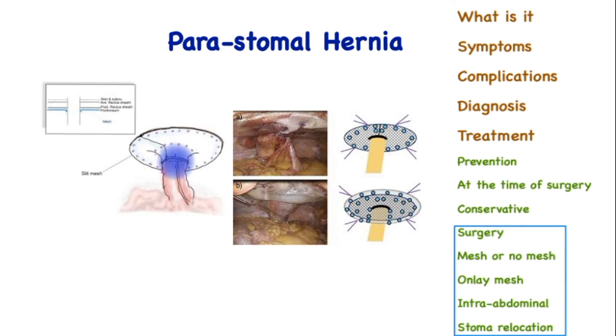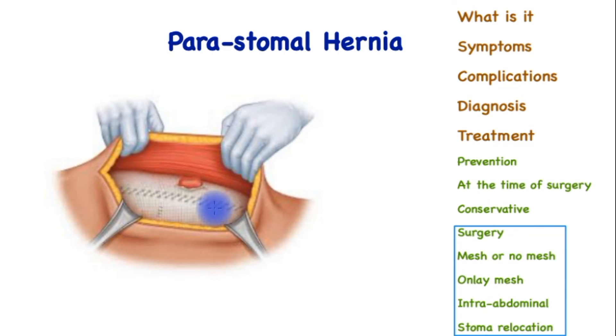Here is an example of the use of a mesh inside the abdomen by creating a slit in the mesh and then an overlap. This is the inside or the laparoscopic view of the bowel coming up and a mesh being placed around it. This is an example of a surface repair, however this is deeper to the muscle using a technique called component separation, where not only a stoma hernia is being repaired but also an incisional hernia at the same time.